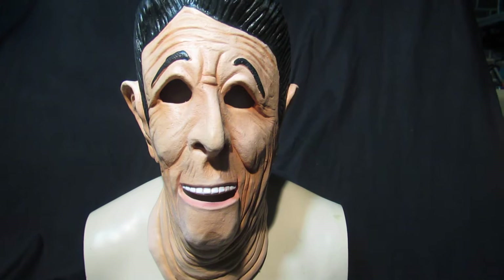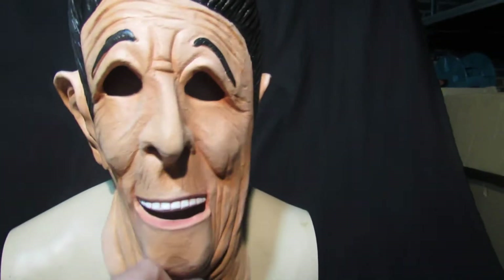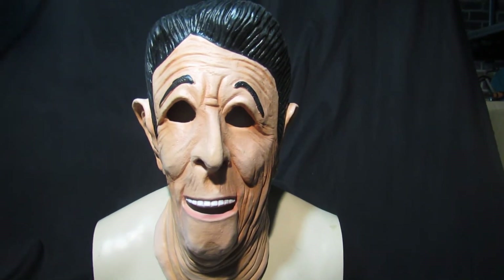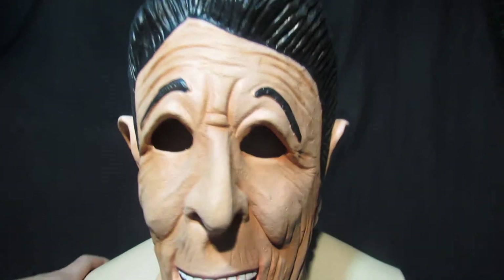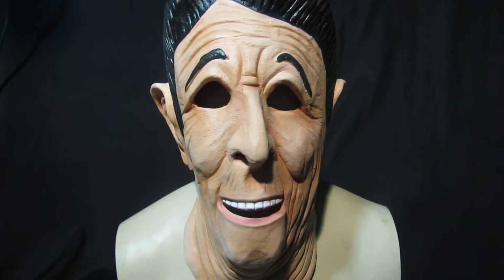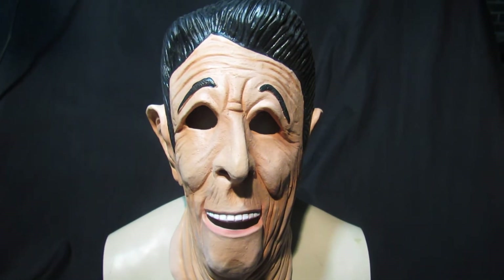We've got plenty of stock of him. He's really nice soft latex, just like the one in the movie, so it's the closest you're going to get to that mask that is available. Really nicely done — if I turn him round you'll see what I mean. That is Ronald Reagan from Point Break, and it's made by a company called 80s Tees.